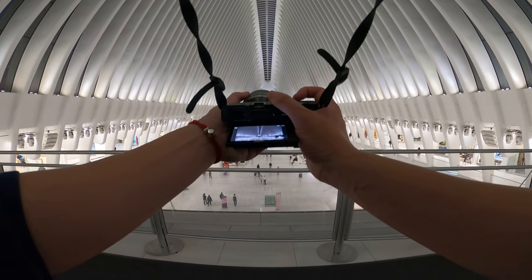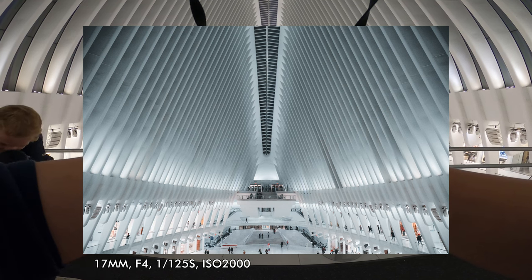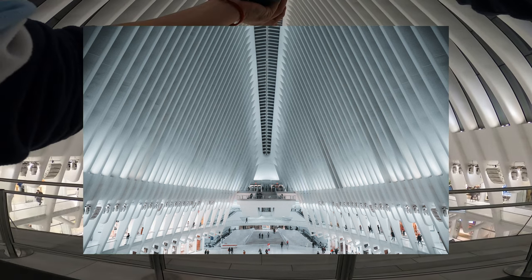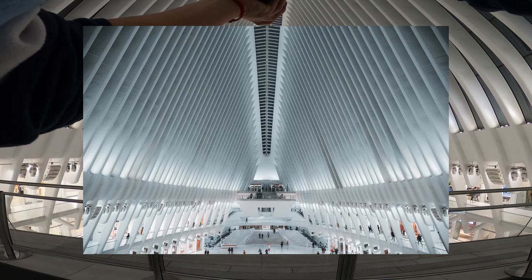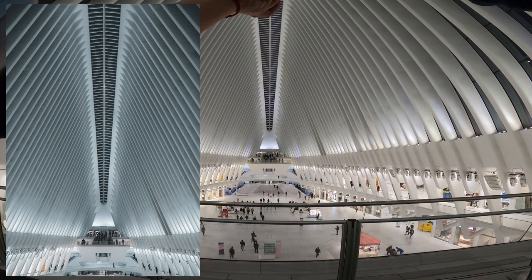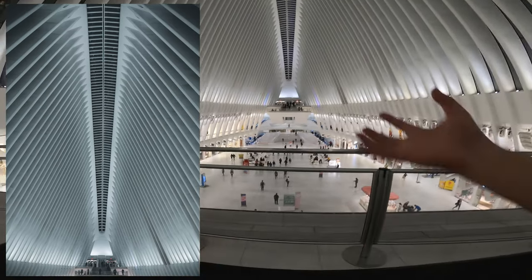This is the Oculus shopping center, just underneath the World Trade Center, and the structure looks even more insane from the inside than the outside. The 17-70 is perfect for this because it goes just wide enough to kind of show the perspective of the massiveness of this roof.